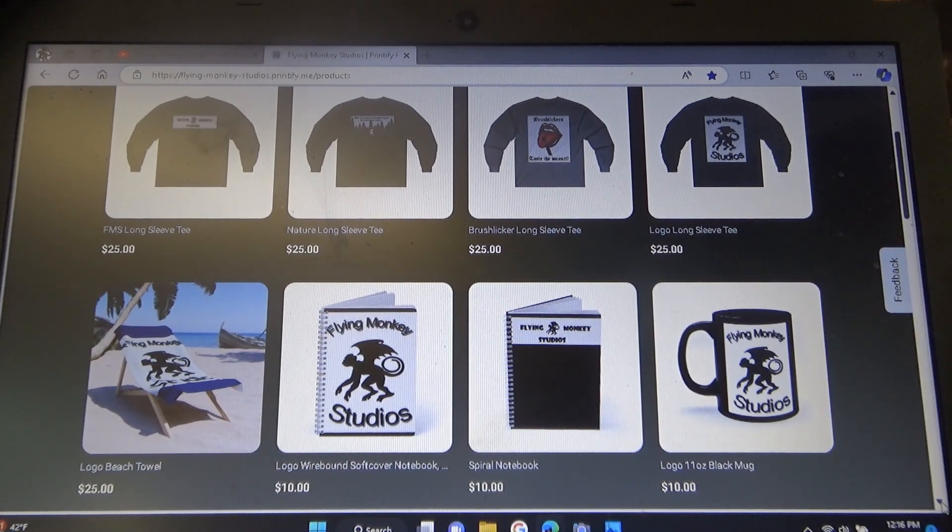Hey, Tick-Tock Tom from Flying Monkey Studios here. I wanted to make a quick short video today about my new merch store. I know some of you had some trouble with the Store Frontier site, which was kind of too bad because Store Frontier is really easy to work with, but I found a new site called Printify.